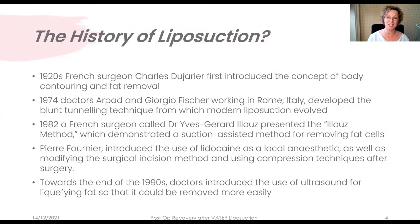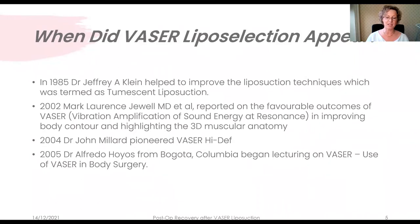Liposuction has been around for a long time — 100 years in fact. Charles de Jarrier invented liposuction but unfortunately it caused gangrene and was basically forgotten about until 1974, when two Italian surgeons developed a blunt tunnelling technique that today's liposuction is built on. Over the years there have been advances, with Pierre Fournier introducing the use of lidocaine, developing an alternative to general anaesthesia.